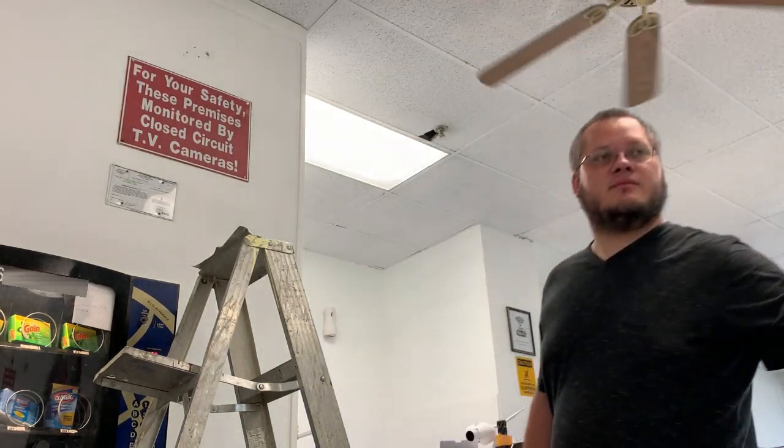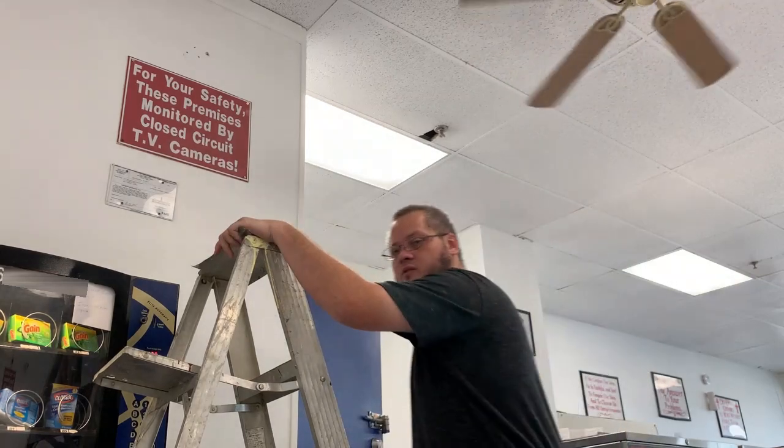Generally, if I can't reach it, no one else can. I'm six foot four.